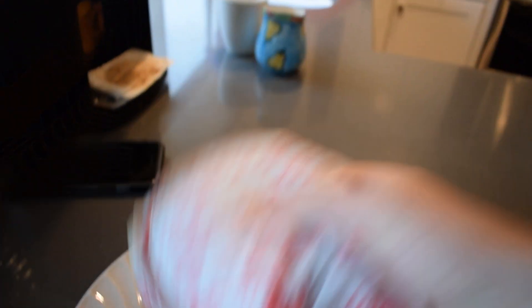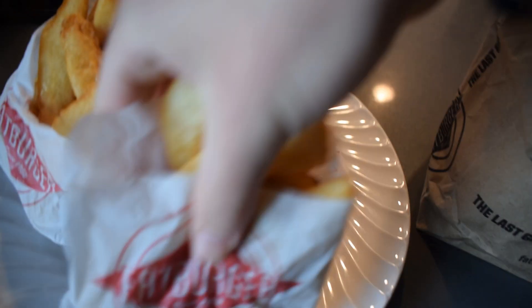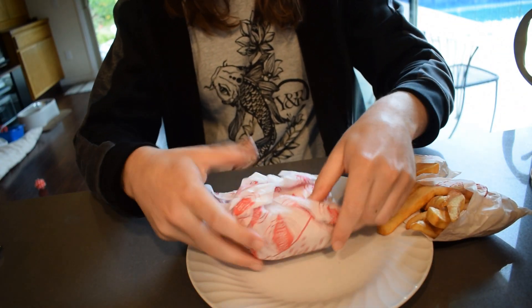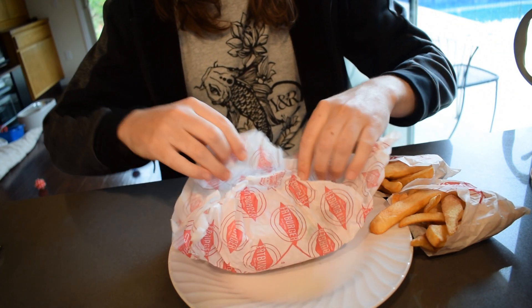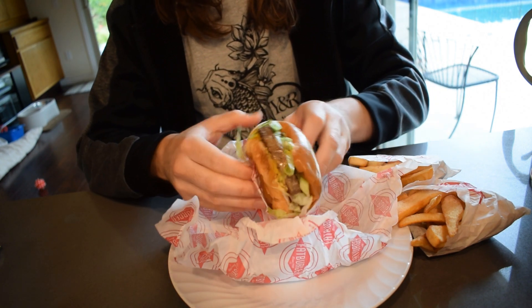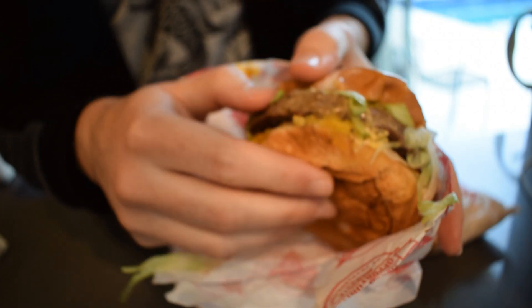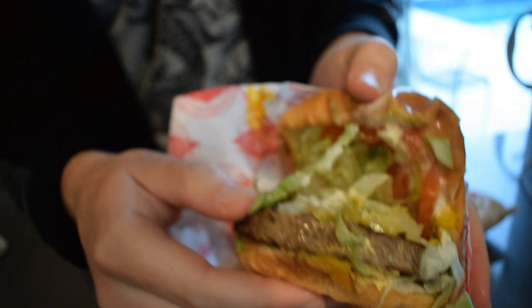Here it is, and I got the fat fries — one and two. Let's go ahead and open this up. It looks pretty good, guys. Let's go ahead and try it and see how it tastes.